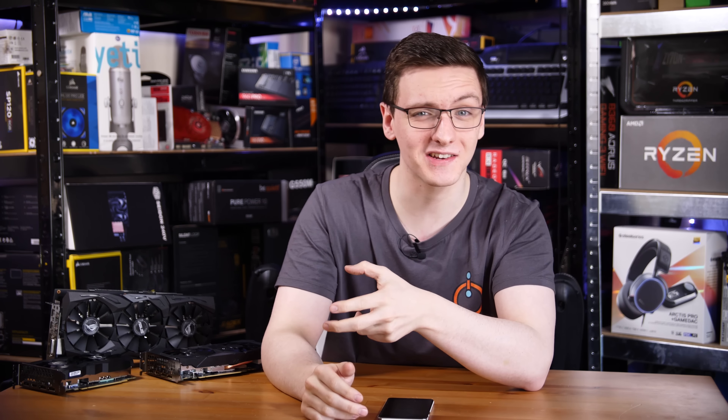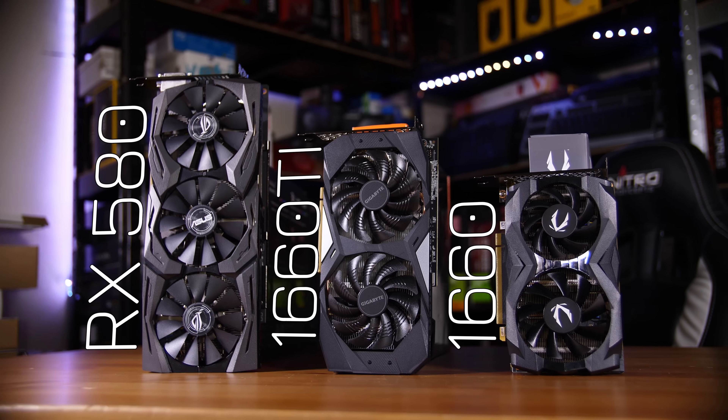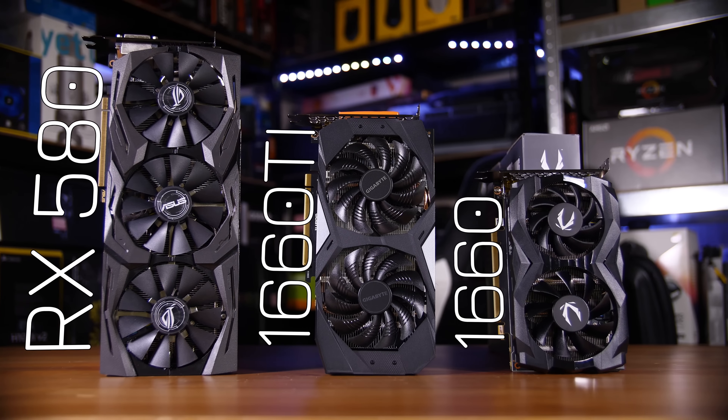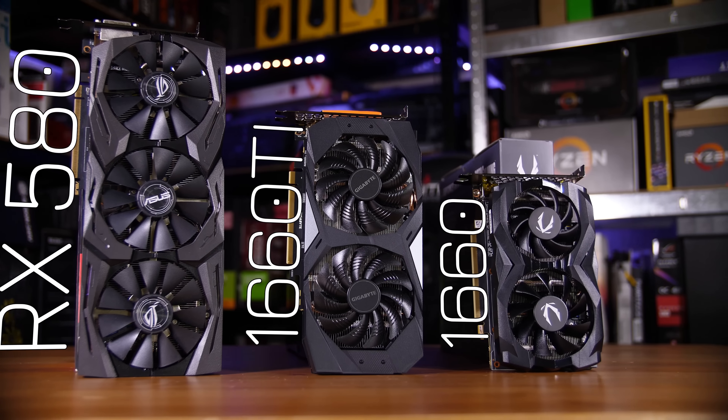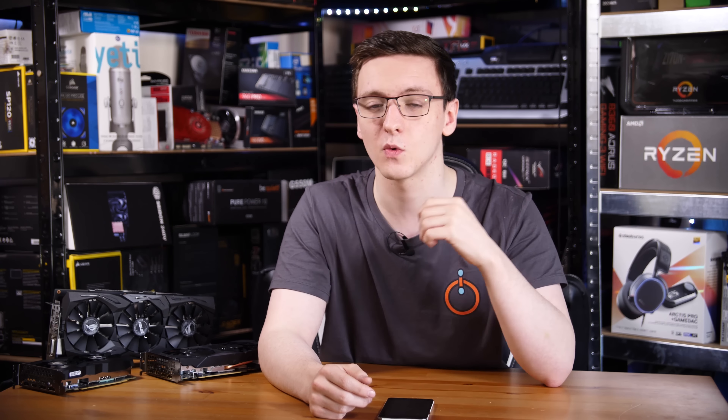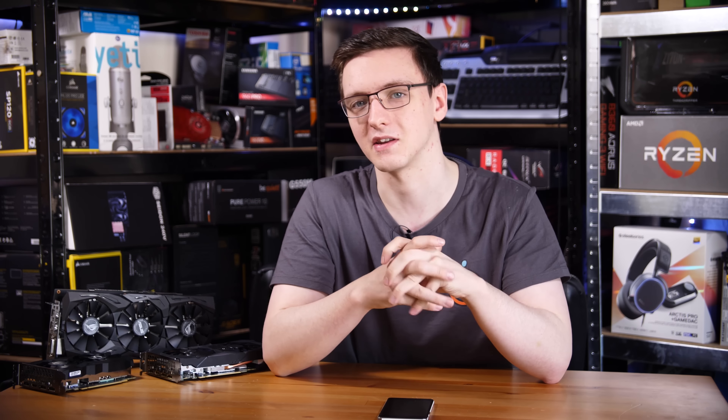Now you know the core specs of the cards, let's take a look at their performance. I'm benchmarking at 1080p with Apex Legends, Fortnite, PUBG and Battlefield 5, all on high or ultra settings generally speaking with a few tweaks in certain games — like Apex Legends with the texture streaming budget set to the six gigabyte recommended for all of them, despite the RX 580 having eight gigabytes of RAM.